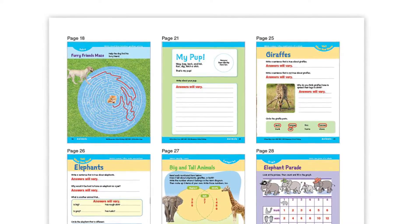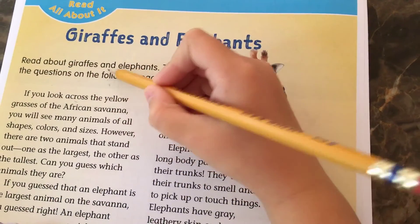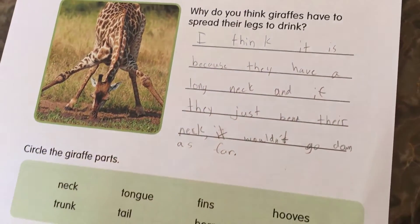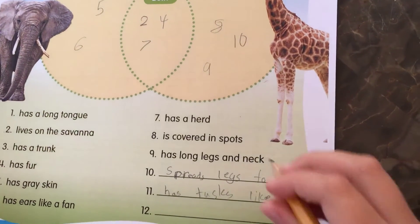Let's take a look at a unit in grade 1: Giraffes and Elephants. First, your child will read about giraffes and elephants and then write about what they read. Then, Categorize, by placing the numbered phrase that describes an elephant, or giraffe, or both, on a Venn diagram.